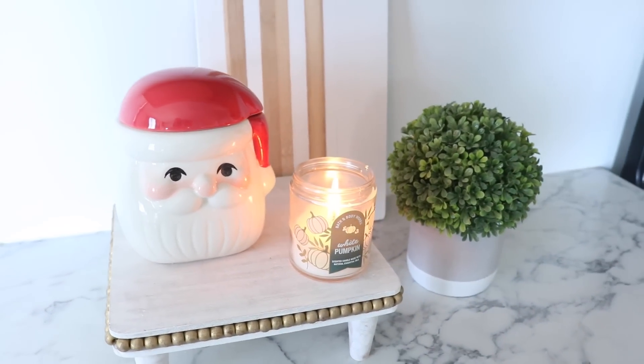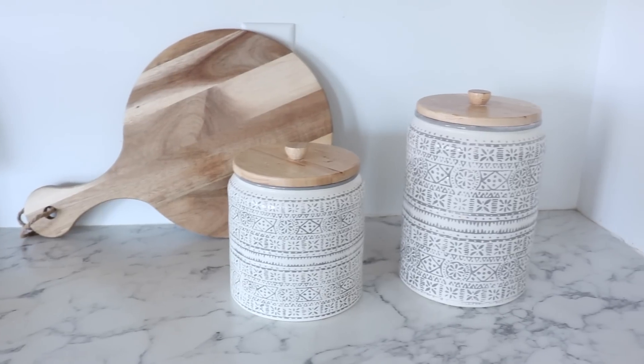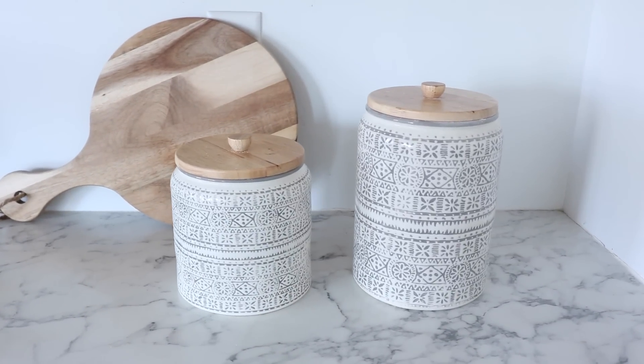I have a couple of decor pieces on my counters just to brighten things up, and I think that's fine — it's whatever you want to do. I do have to store my flour and sugar on the countertop because I have a small pantry, so I made sure to get these cute containers so it adds to the decor element and isn't an eyesore. Don't feel limited by the lack of kitchen space — there are ways to hack your space so it feels more clutter-free even when using the counter.